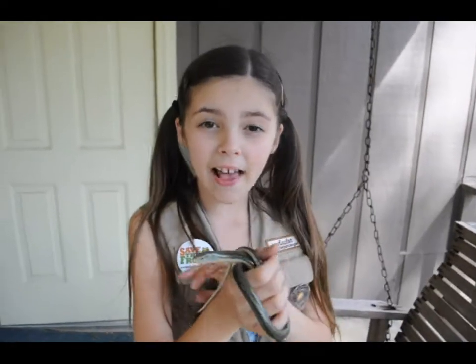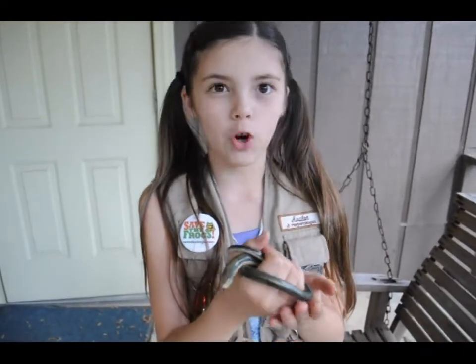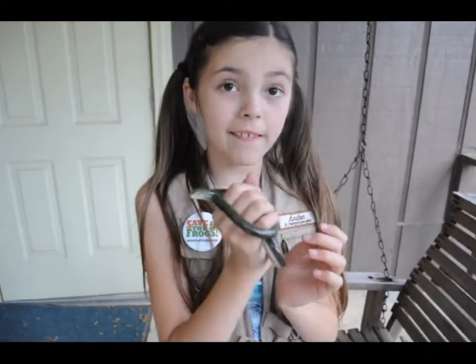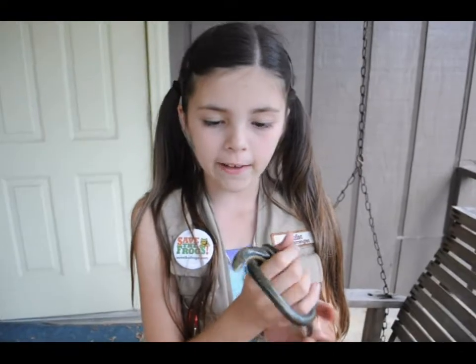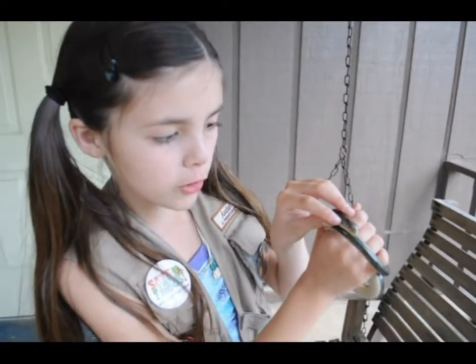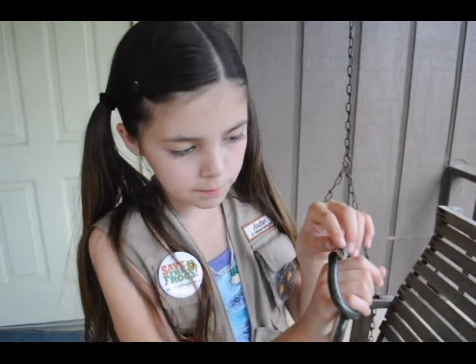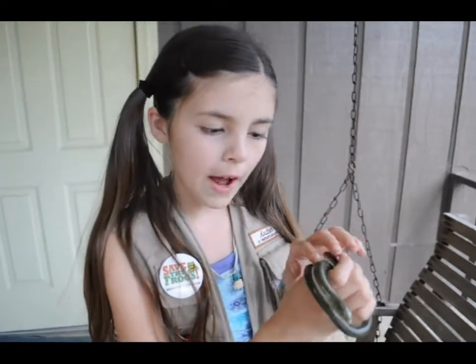This is a glass lizard, otherwise known as a legless lizard because it has no legs. The reason you can tell it's a lizard and not a snake is because — first of all, see those little holes? Those are its ears. Snakes don't have that. And it has eyelids, so it can blink.